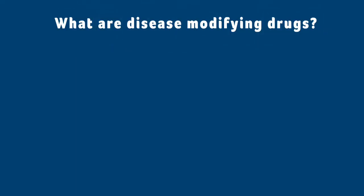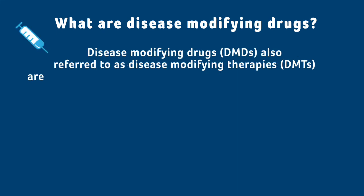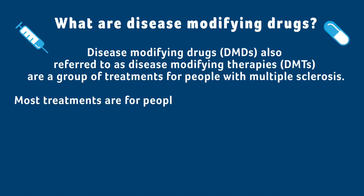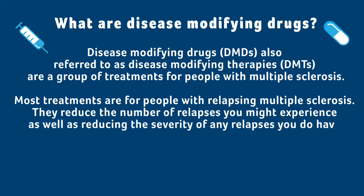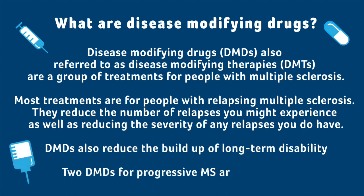Disease modifying drugs, DMDs, are also referred to as disease modifying therapies, DMTs. They are a group of treatments for people with multiple sclerosis. Most treatments are for people with relapsing MS - they reduce the number and severity of relapses. DMDs also reduce the build-up of long-term disability. Two DMDs for progressive MS are also available.